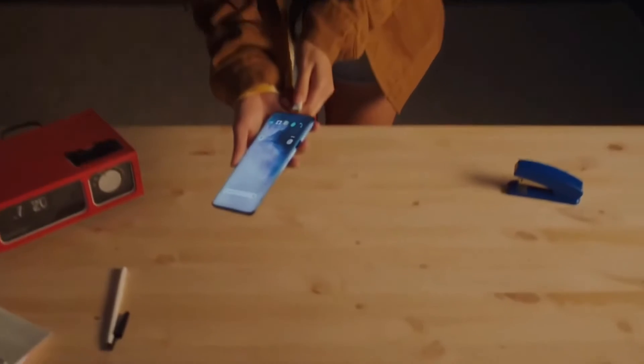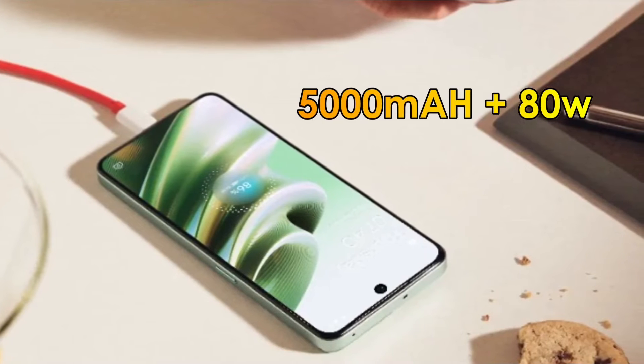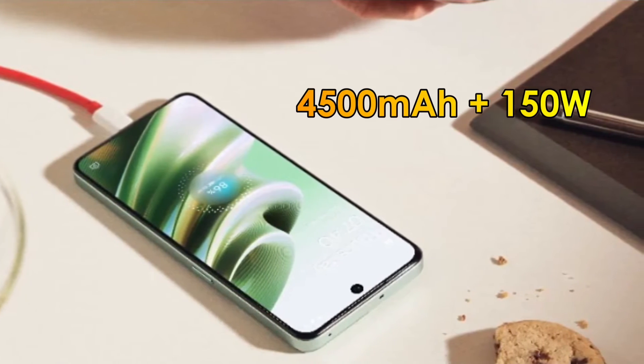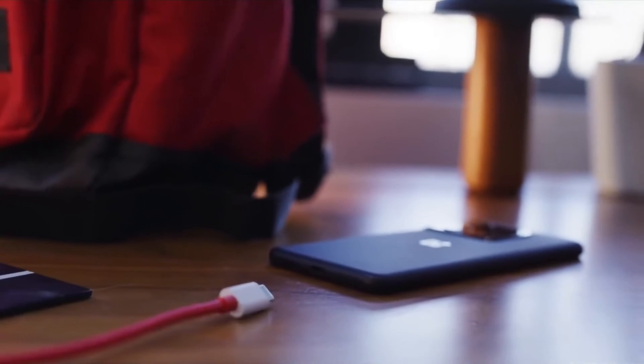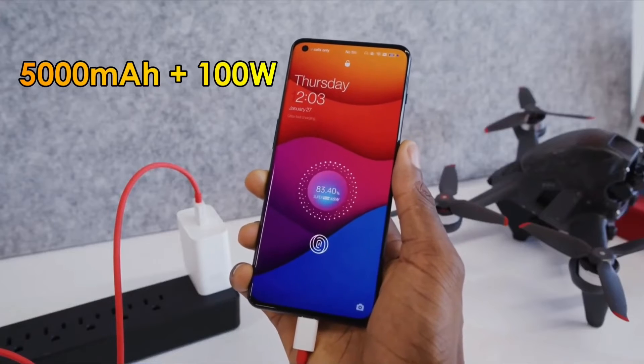In comparison, the OnePlus 10 R was available in two variants: a 5000mAh battery with 80W fast charging, and a 4500mAh battery with 150W fast charging. But it appears that the OnePlus 11 R will only be available with a 5000mAh battery and 100W fast charging.